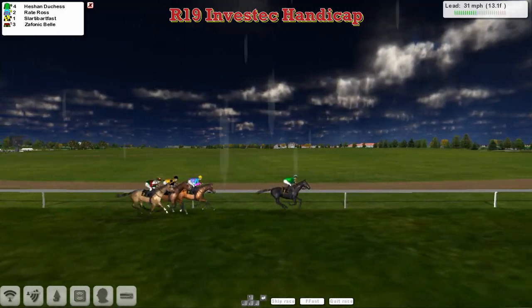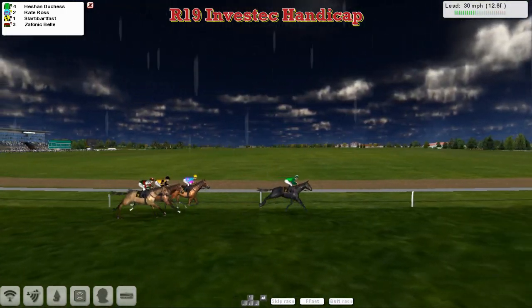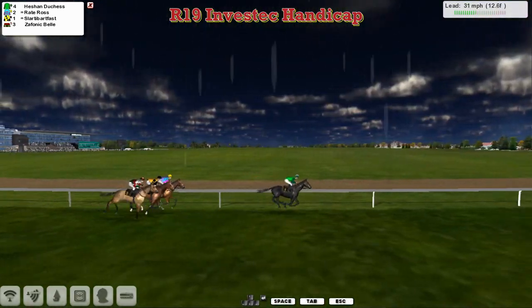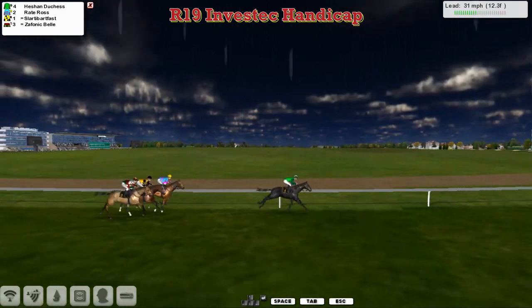Well clear on wins at the top of the table at the moment. Raid Ross, David Robertson, also a lot of wins this season. Just behind that, Slotty Barfoss for Patrick Hogan. And Zephanic Bell for Graham Clatterback is back in fourth place.